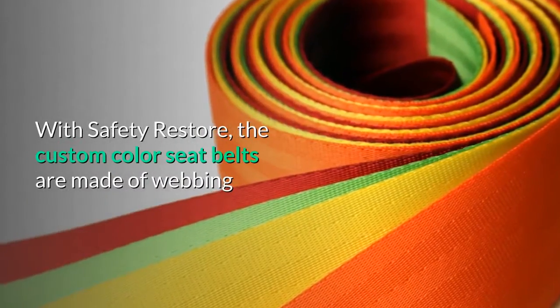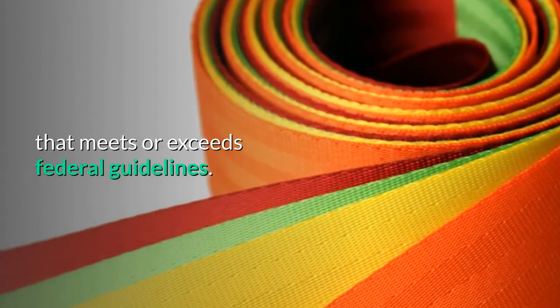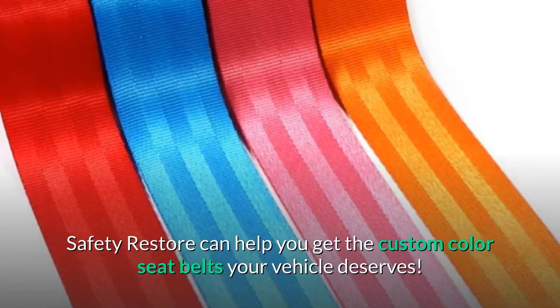With Safety Restore, the custom color seat belts are made of webbing that meets or exceeds federal guidelines. Fast, easy, and affordable, Safety Restore can help you get the custom color seat belts your vehicle deserves.